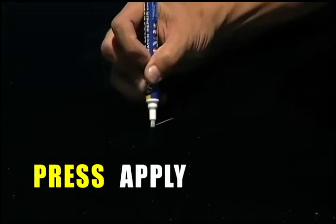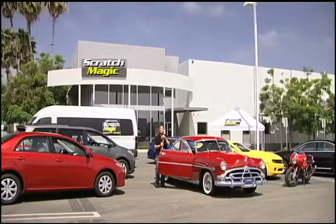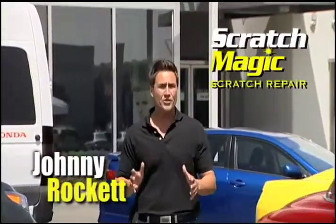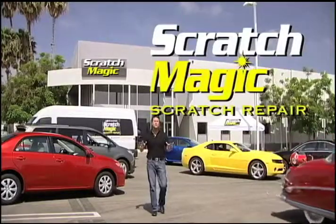Just press, apply and let dry. Paint repair can cost hundreds — well, not anymore. Hi, I'm Johnny Rocket with Scratch Magic, the only do-it-yourself scratch repair pen that the professionals recommend.